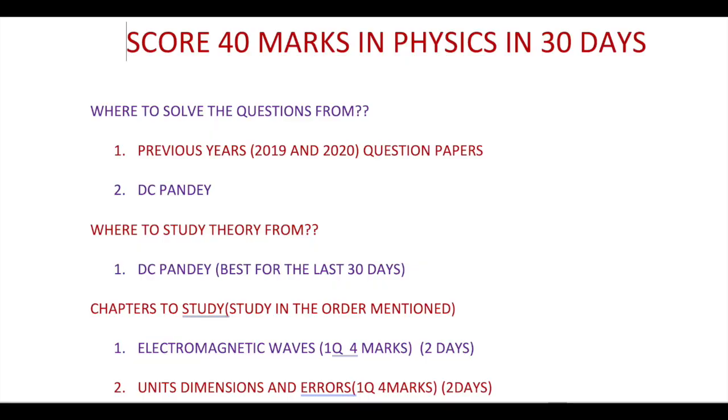What's up boys and girls, I'm Nikhil. This is a very short video, so without wasting any time let's get into this. To score 40 plus marks in physics in 30 days, you need to solve questions from both DC Pandey and previous year papers, especially the 2019 and 2020 question papers. You should study your theory from DC Pandey, which is best for the last 30 days.